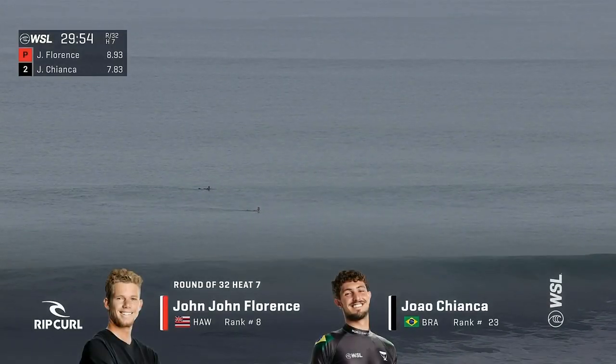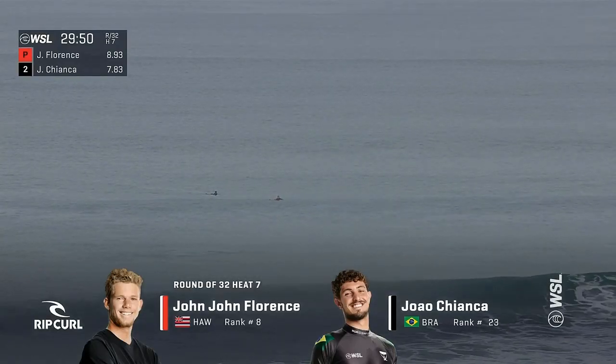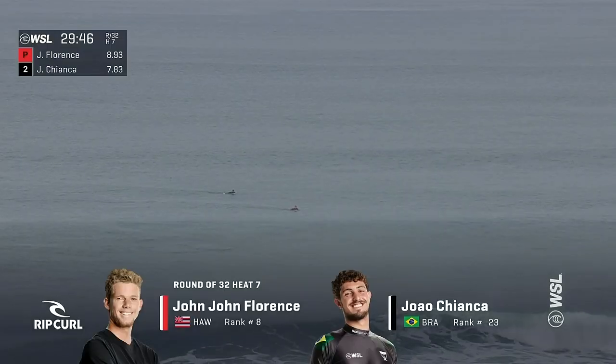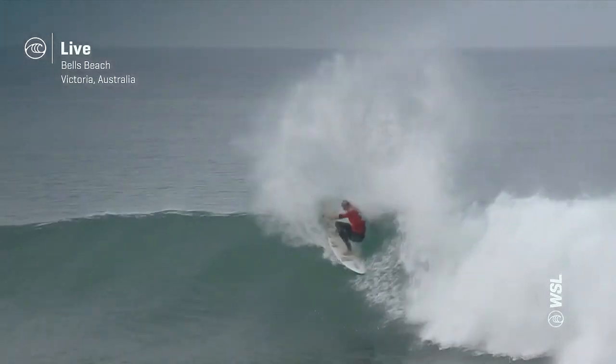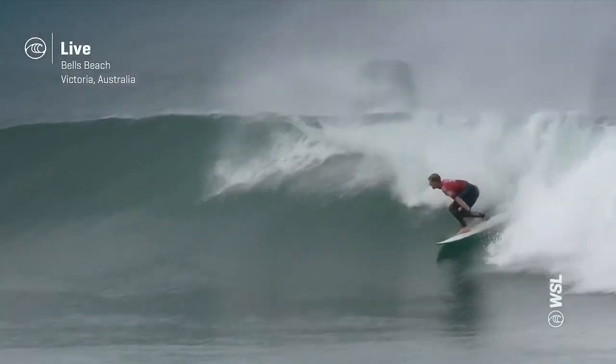They couldn't show restraint on the scale, the way he surfed the opening section of that wave. Big clean conditions, and it gives him a real edge. But you've got to give credit to this rookie. That will help him consolidate. There's still one more to come before that mid-year cut, as we see John Florence in Heat 7, getting things started up against Joao Chiangka.